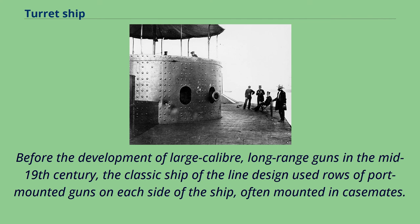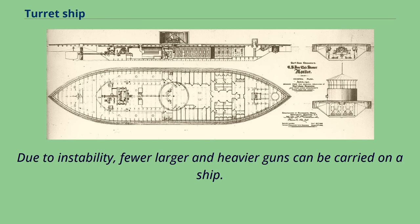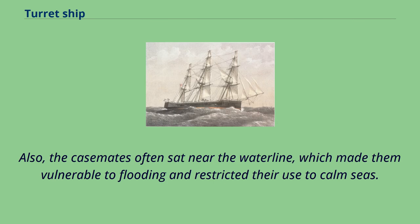Before the development of large-caliber, long-range guns in the mid-19th century, the classic ship-of-the-line design used rows of port-mounted guns on each side of the ship, often mounted in casemates. Firepower was provided by a large number of guns which could only be aimed in a limited arc from one side of the ship. Due to instability, fewer, larger, and heavier guns could be carried on a ship. The casemates often sat near the waterline, which made them vulnerable to flooding and restricted their use to calm seas.